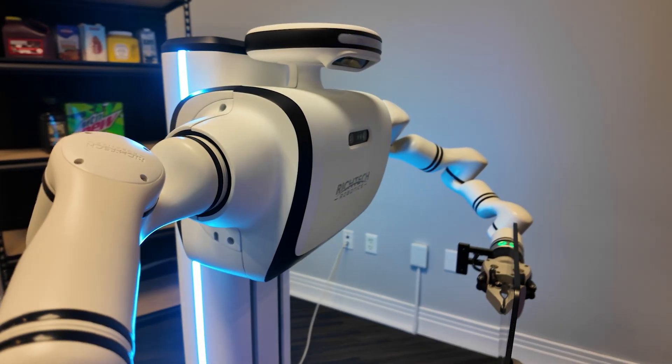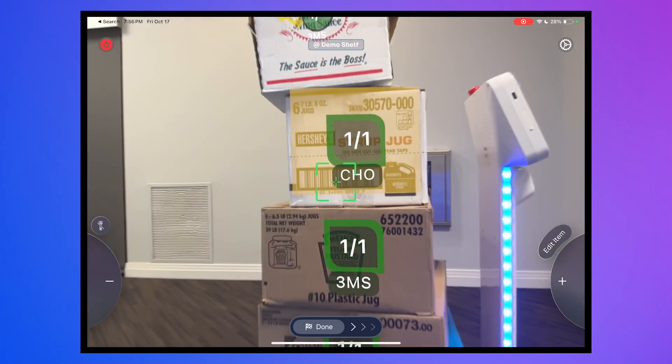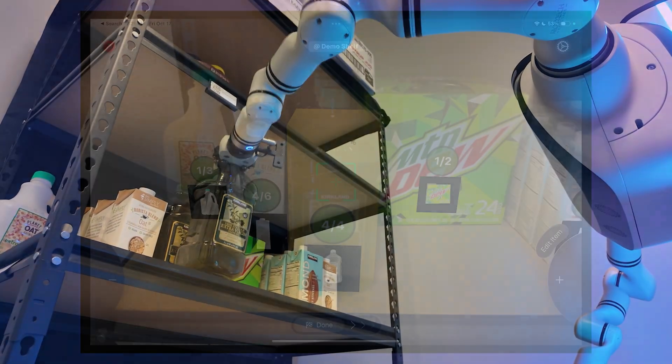Once the shipment arrives, DEX uses Nomad Go to scan the boxes to confirm order accuracy, and finally uses the digital twin to restock products, placing each item in the right location.